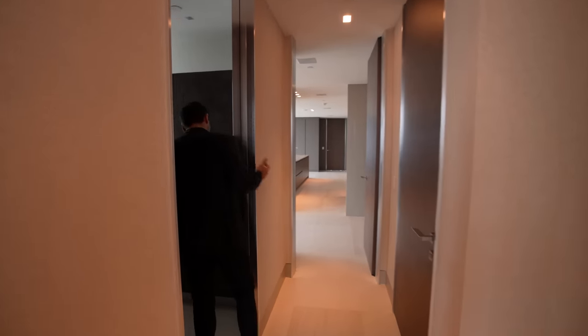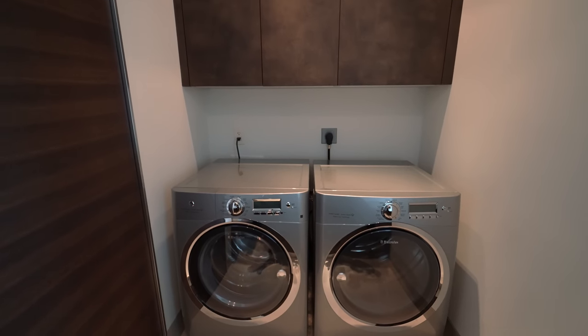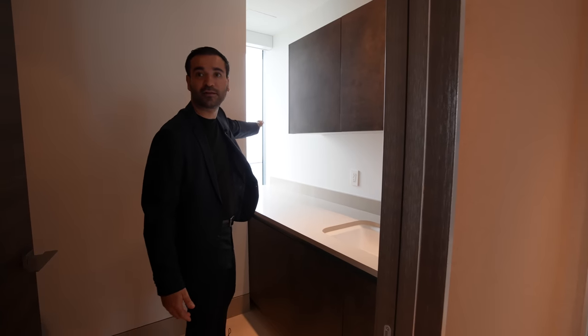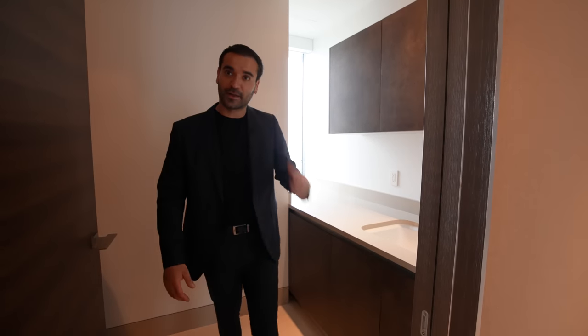Lights are off, let me turn this on. We have the laundry room here — washer, dryer, cabinetry. You fold some towels, you get to look at the ocean. Exactly — but in this unit, you have a view like that.